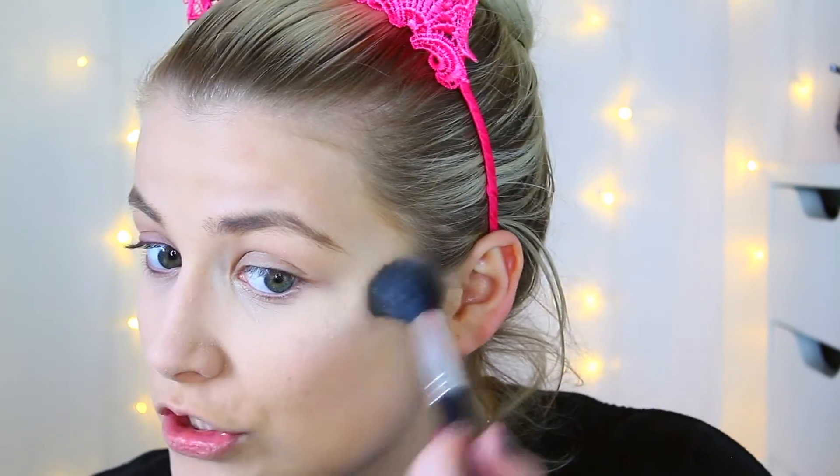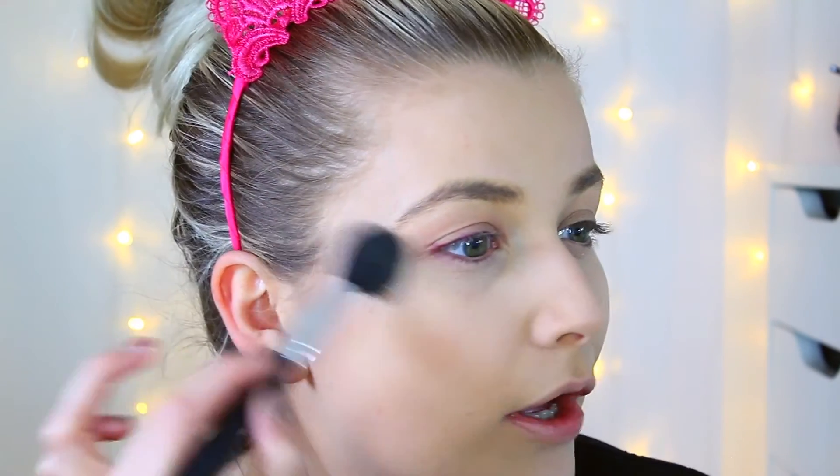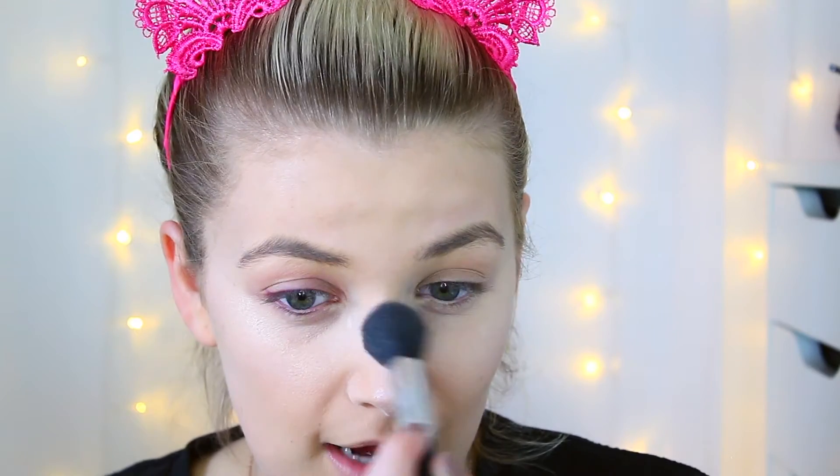Recently I've been going in with my highlighter first. I've been watching a YouTuber who always does her highlighter first because she goes so hard with it — sometimes it can leave a streak. So she does that first, then blends her bronzer and blush into the highlighter rather than the other way around. Since I'm rushing for work I don't go quite as hard with the highlighter, but I do still apply it first.